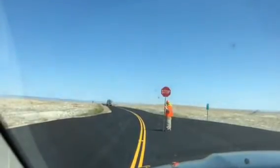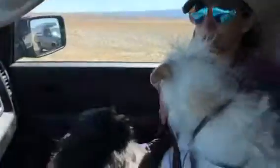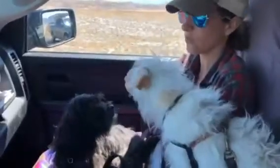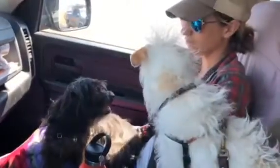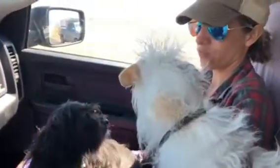We're sitting here at a stop where we have a one-way road and there's a truck coming so we have to wait, and the dog's got a little worked up with the construction worker that's close to the car. So we're just doing a little training exercise to help them relax.